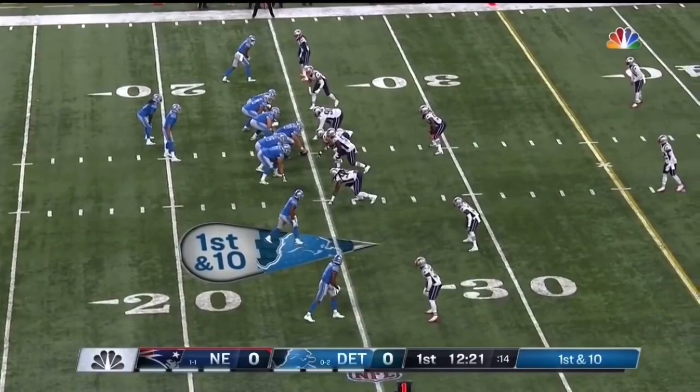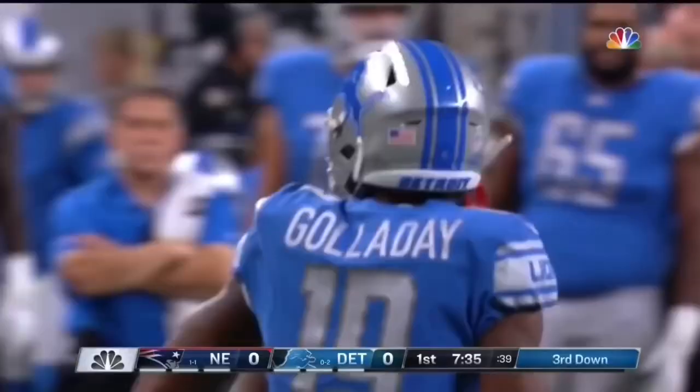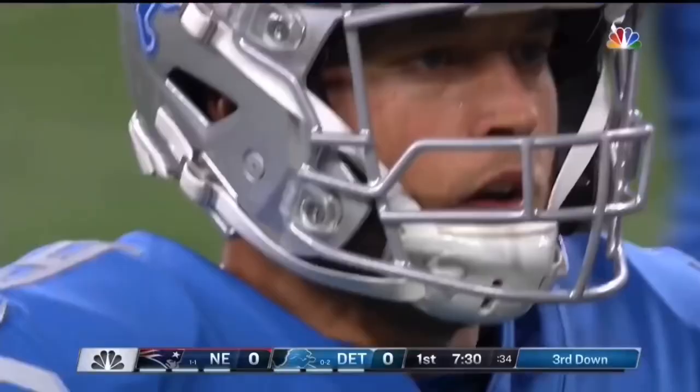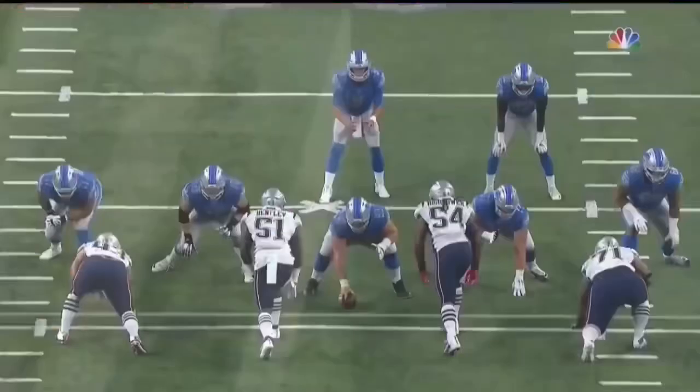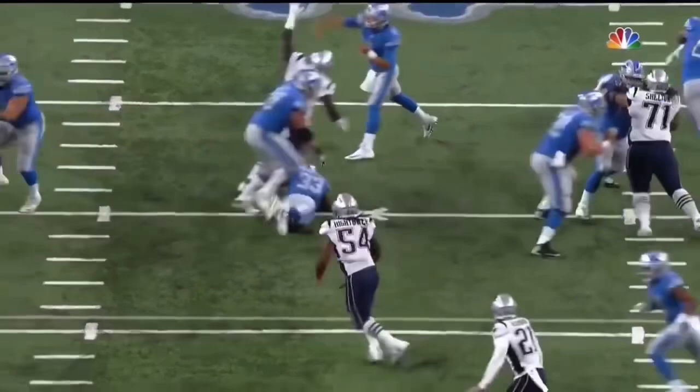Kerryon Johnson is in the backfield right now — he stays in to block and the pass is caught at the 25-yard line. That is Kenny Galladay, and Jason McCourty — Devin's twin, who came over from Cleveland in a trade at the beginning of the year — makes the stop. When you play the Patriots, you have to be able to block their big linebackers. They are huge; a lot of times backs can't handle it. Nice job there by the rookie Kerryon Johnson. If you can't pick up those guys, you're in for a long night.